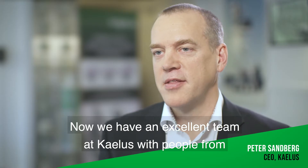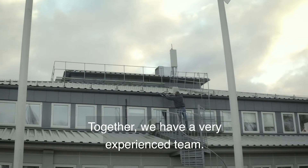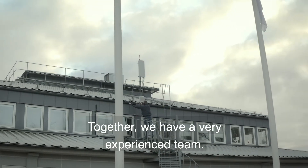We have an excellent team at Kaelus with people from both Microdata, Kaelus, and Filtronic antenna operations. Together we have a very experienced team.